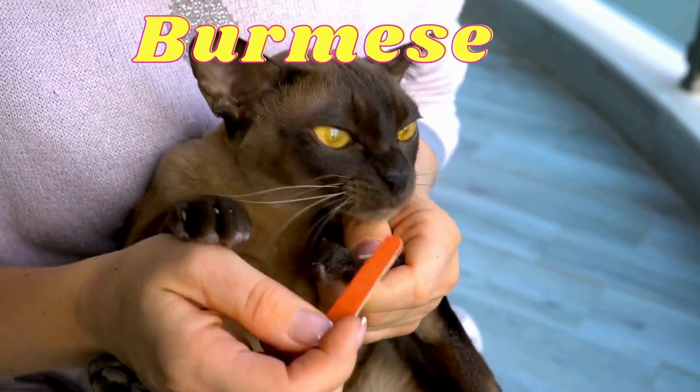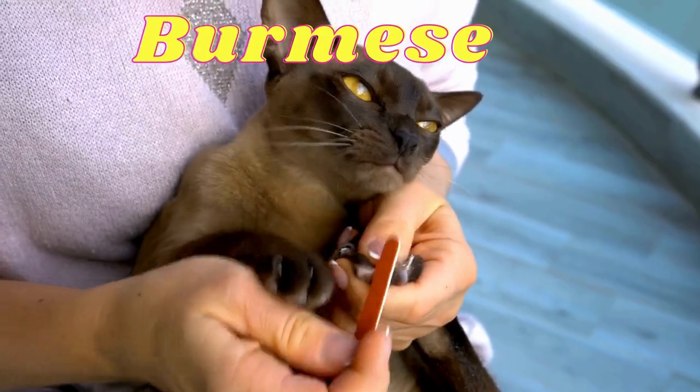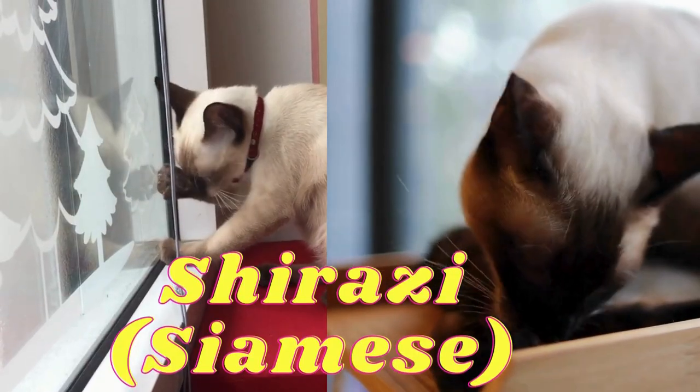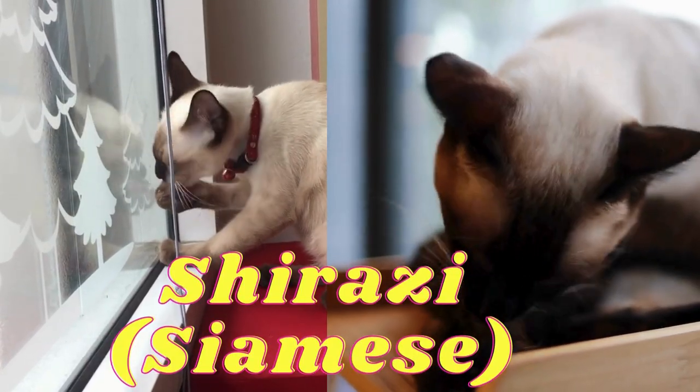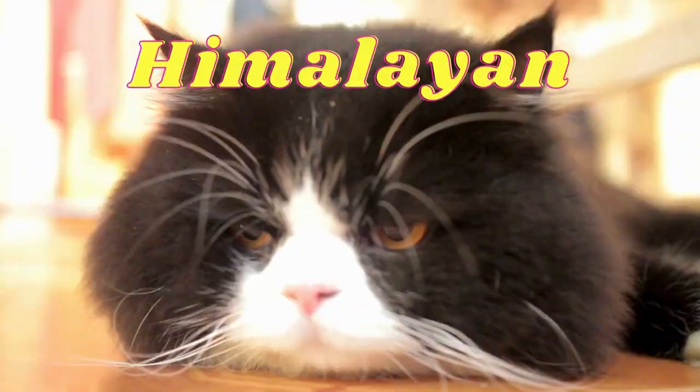Burmese: it has a medium to large body and short, soft fur. Shirazi Siamese: she has a flat face, short nose, small ears, and long hair.